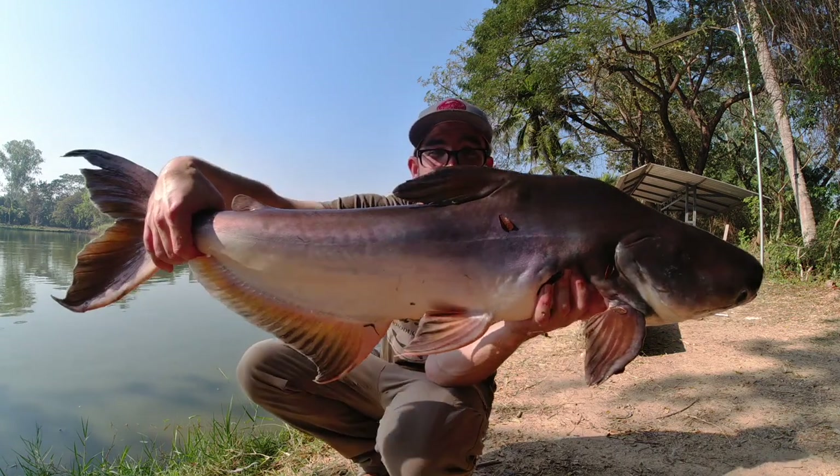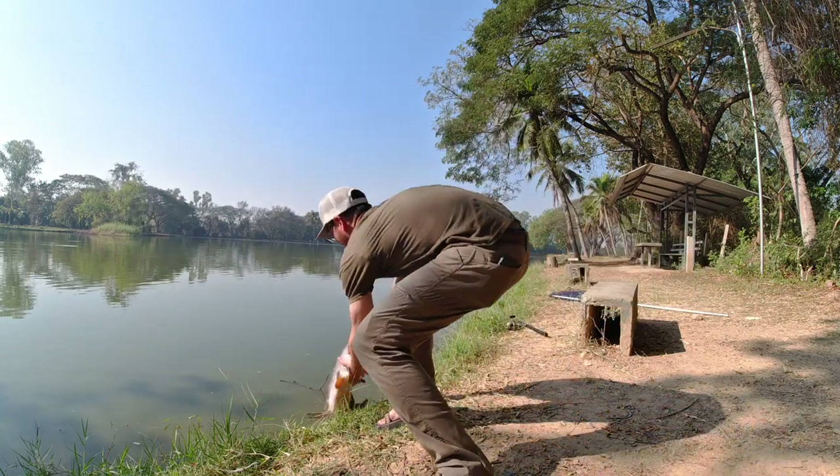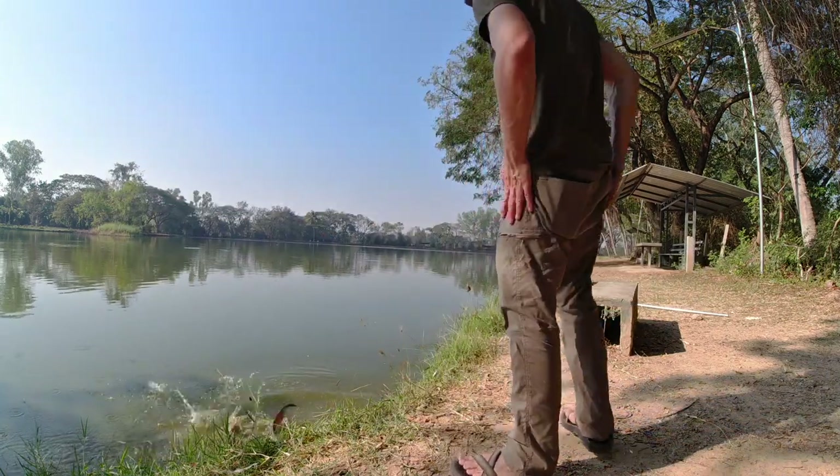Alright, let's get that pretty boy back in the water. Could be a girl — could be a girl!